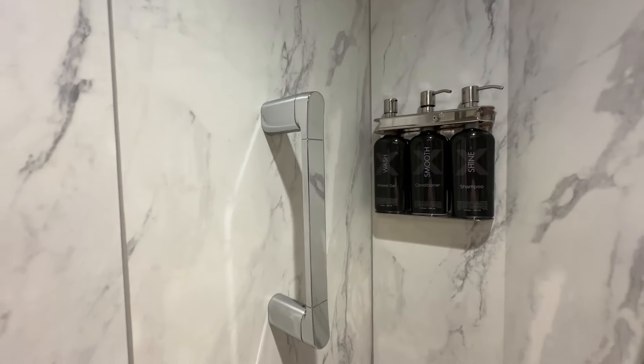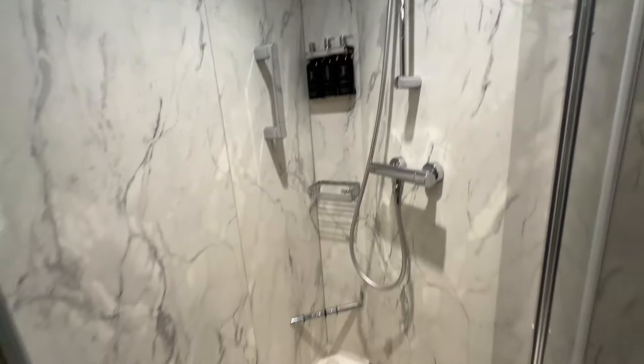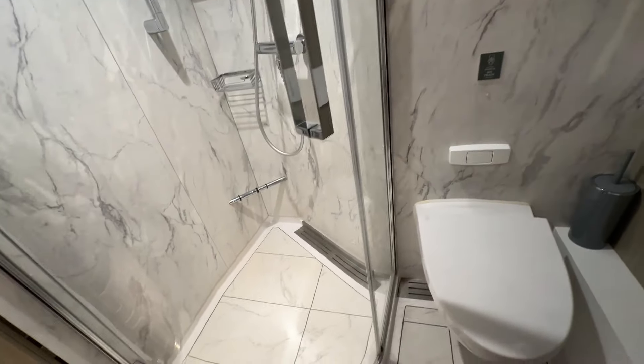Your stateroom attendant will replenish those as needed. There's a little handle for you to hold on to, a bar for shaving, and two hooks inside for hanging wet items. It's a nice size shower with a nice little bubble out — a great design. Your commode of course, and your hand towels. Back out into the cabin.